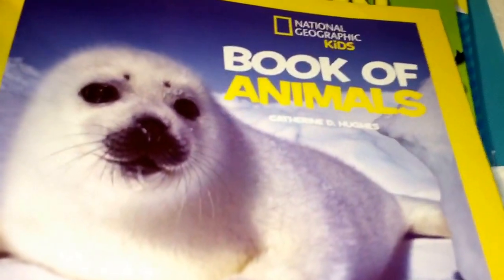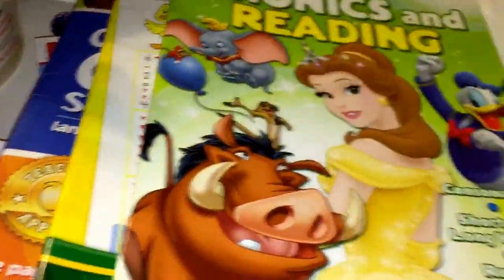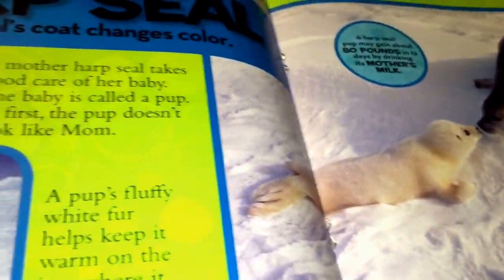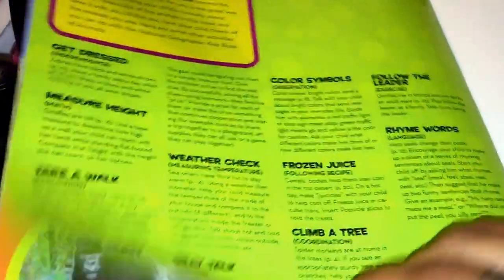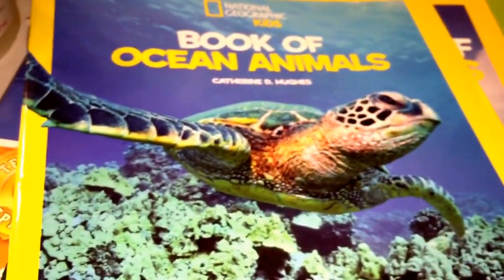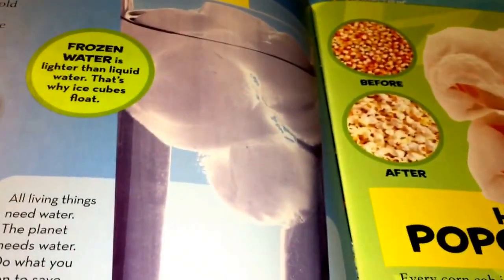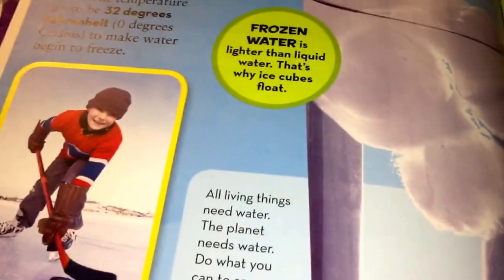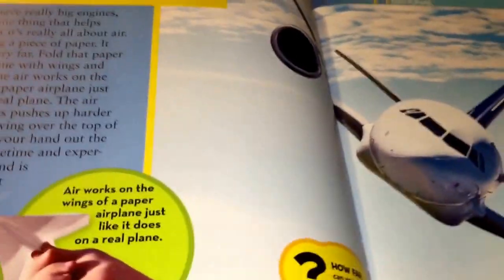I bought National Geographic kits — these are a buck and look how cute they are. I used to subscribe to the magazine but it was so expensive. I love actual photographs, not drawings — that's the photographer in me. It gives your child a realistic picture of what an animal looks like. I got the Book of Animals, the Book of Ocean Mammals, and How Things Work. They have a bunch of them — I'm going to go back and get more.